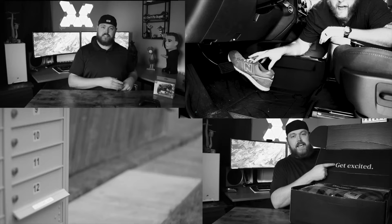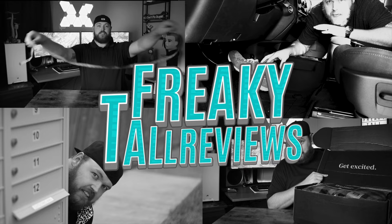What's up everybody, and welcome back to another video. I'm Cory with Freaky Tall Reviews, and today we're going to be going over a massive folding chair from Costco. Let's check it out.